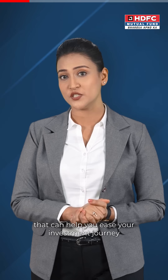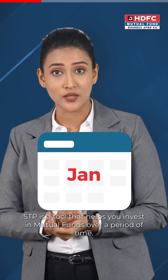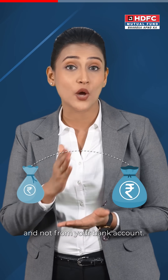Mutual funds offer various tools that can help you ease your investment journey. One such tool is Systematic Transfer Plan, or STP. Just like in SIP, STP is a tool that helps you invest in mutual funds over a period of time. The only difference is that the money moves from one mutual fund scheme to another, and not from your bank account.